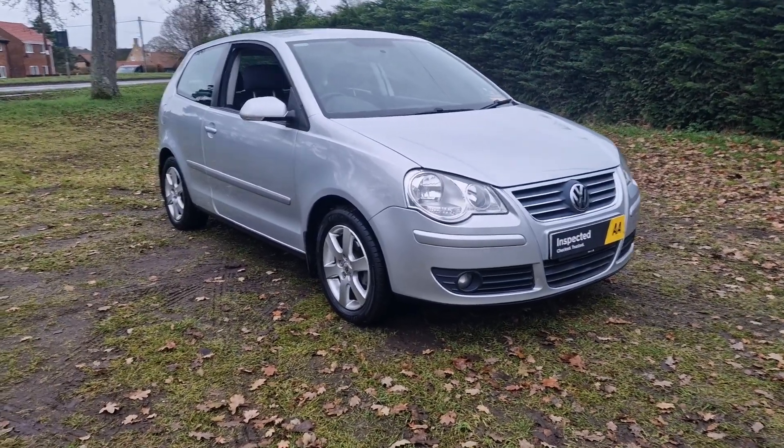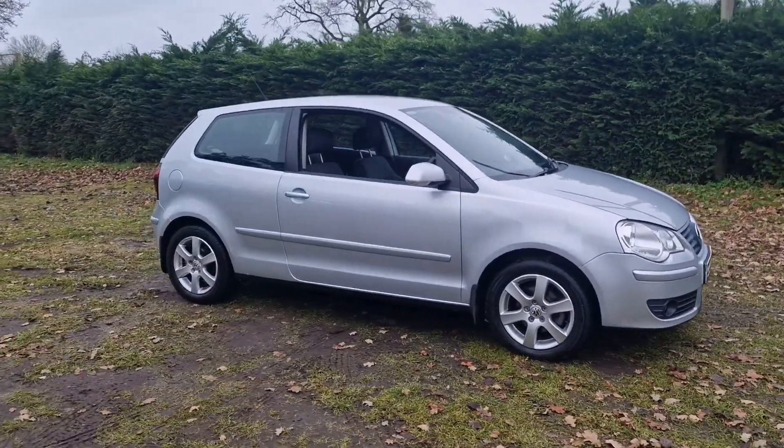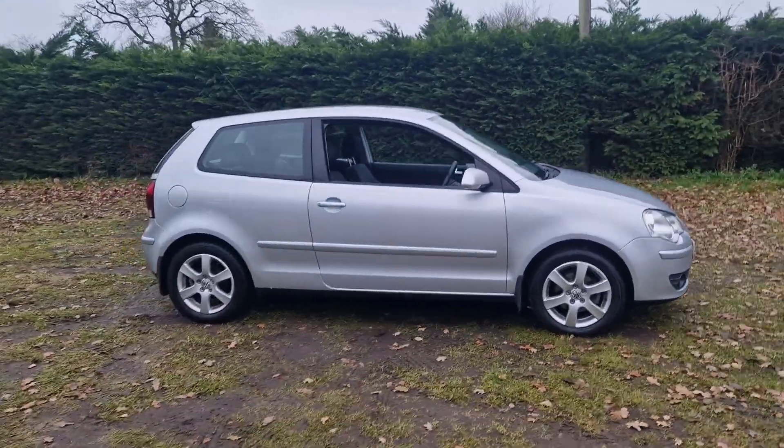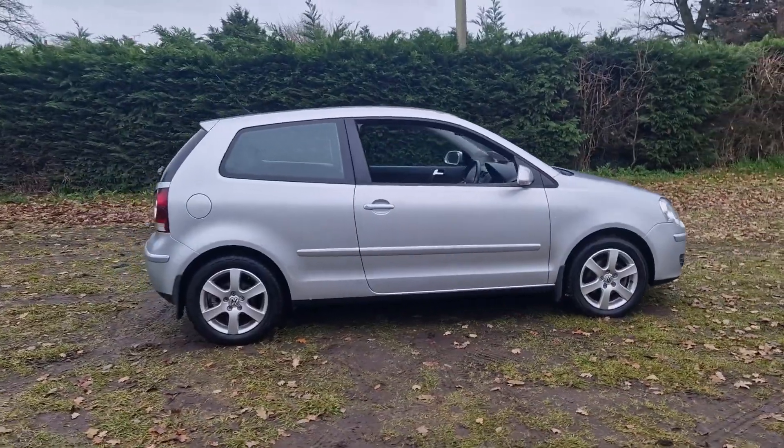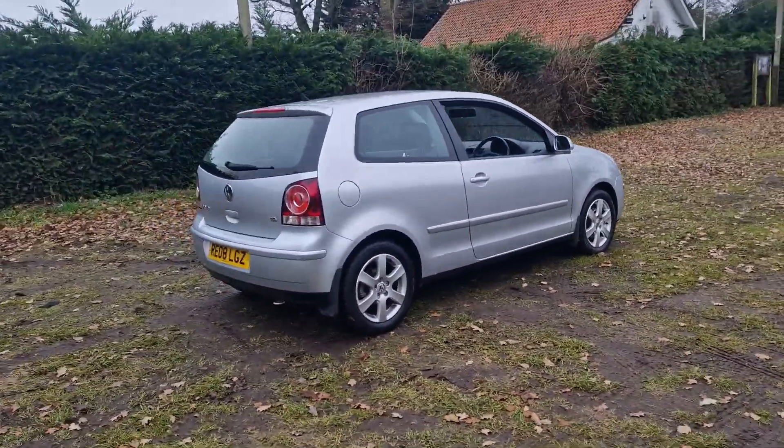Welcome to Breckland Vehicle Specialists. Just doing a quick walk around video of the VW Polo we've had just come into stock. It's the 1.6 manual, so not too many of those about — they're normally 1.4's or lower.